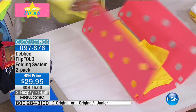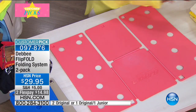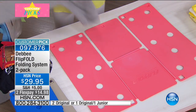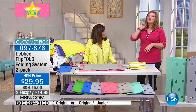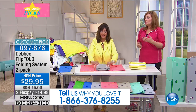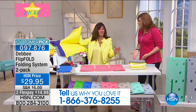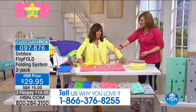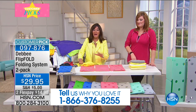It's a two-pack and we've got brand new colors today. It is a customer pick — if you have it, we'd love to hear from you at 1-866-376-8255. Debbie Barker is joining us. She has been here at HSN with the Flip Fold for 16 years. She and her daughter invented and patented this product.